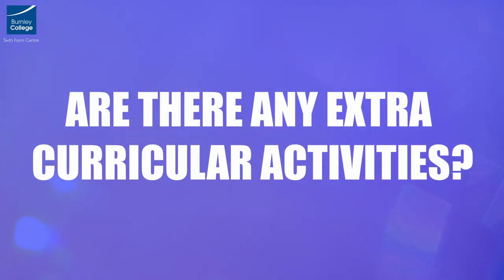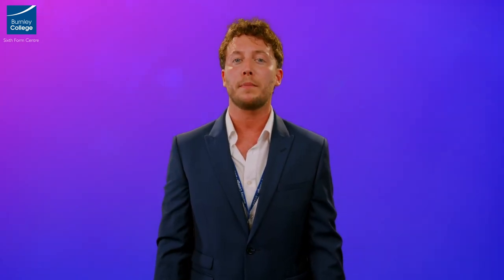We encourage you to take part in the UKMT Senior Maths Challenge. It's a 90 minute multiple choice challenge that encourages mathematical reasoning, precision of thought and fluency in using basic mathematical techniques to solve interesting problems. Strong problem solving skills are essential for A-Level Maths and this challenge provides a fun way to develop these skills.